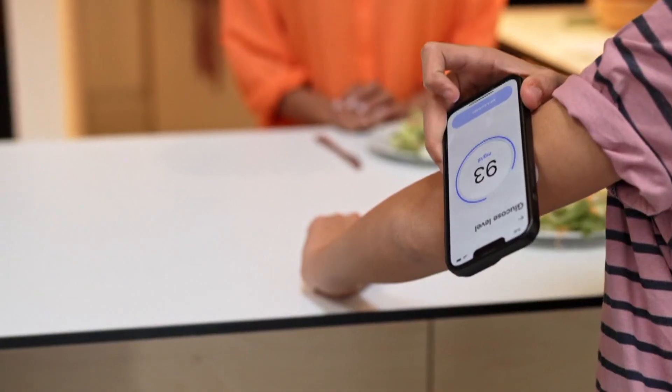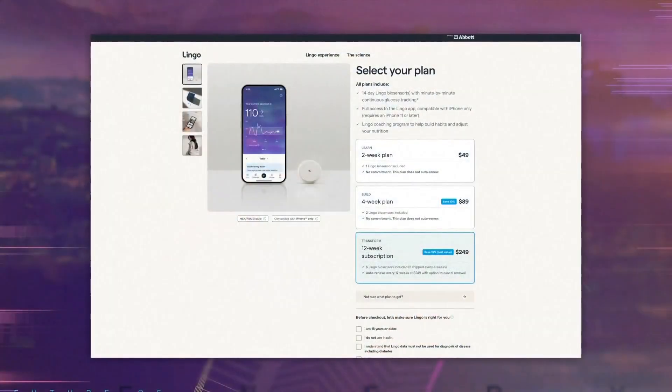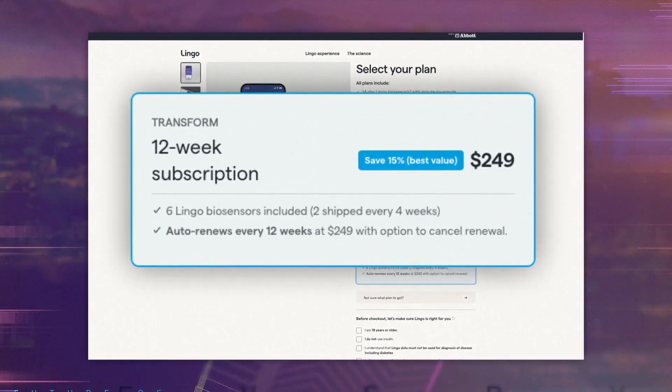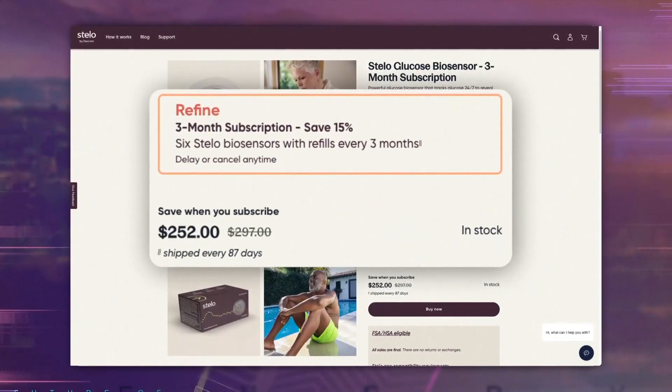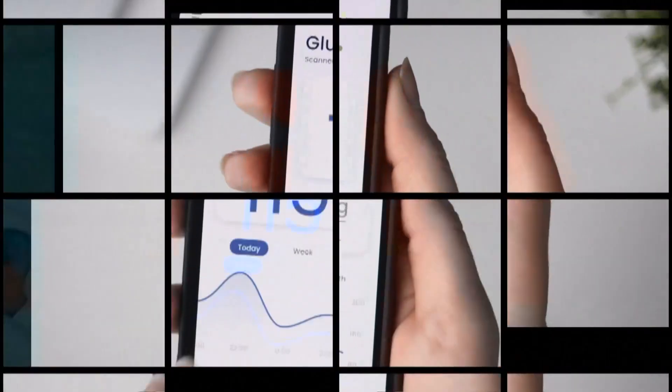But for all its benefits — like having the potential to identify diabetes earlier — there are also some challenges. First off, it's not cheap, with the most popular brands costing upwards of a thousand dollars a year. And there could be an issue about how people may interpret the results.